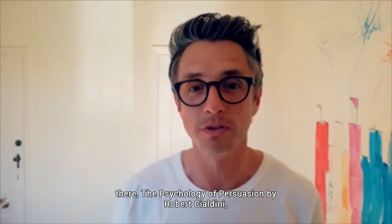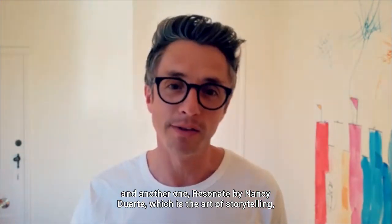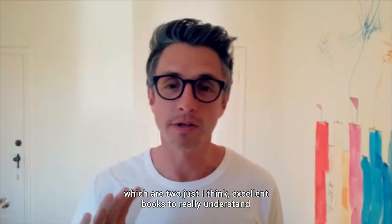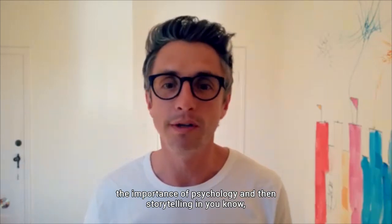There's a great book out there — The Psychology of Persuasion by Robert Cialdini — and another one, Resonate by Nancy Duarte, which is about the art of storytelling. Two excellent books to really understand the importance of psychology and storytelling when you're trying to communicate something.